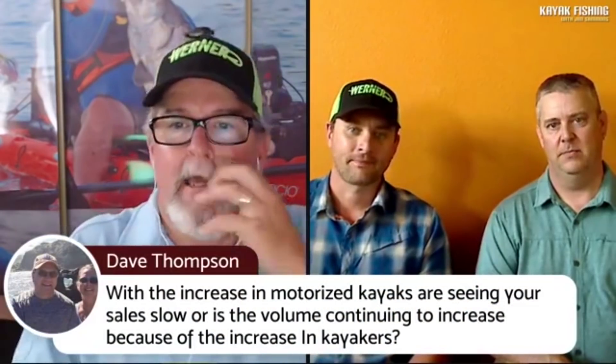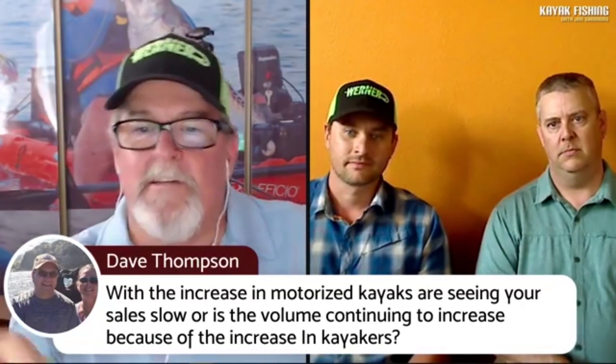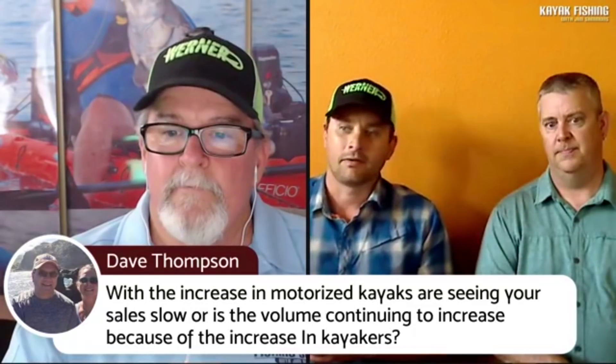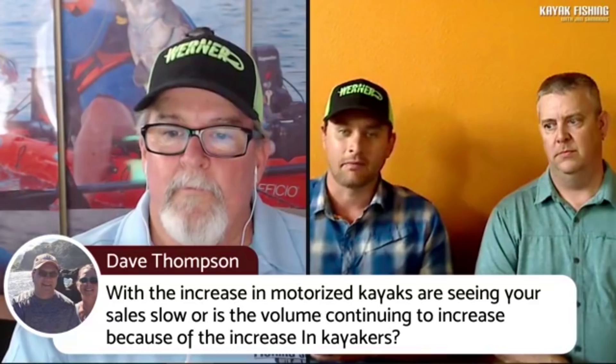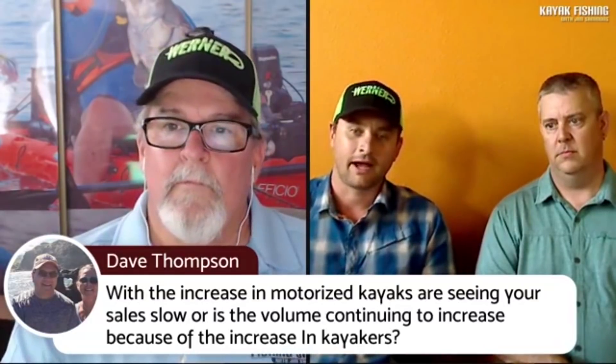Viewers are checking in: Patricia from Whidbey Island, Dustin commenting on the awesome background story, Mike McKenna from Texas, Dave Thompson. Dave asks: with the increase in motorized kayaks, are paddle sales slowing? We're not seeing a slowing per se — there are more customer options now, but we use the hashtag paddle-for-fish to highlight the tradition and performance of paddling.